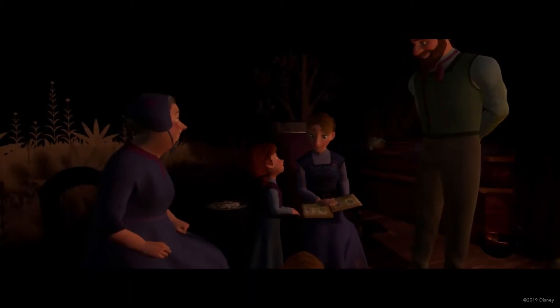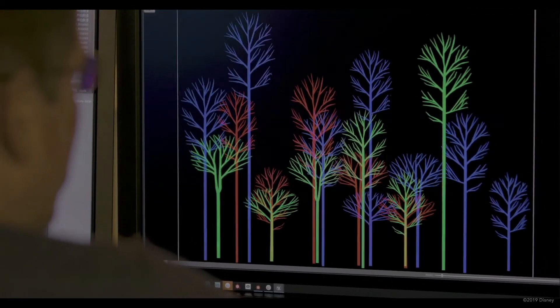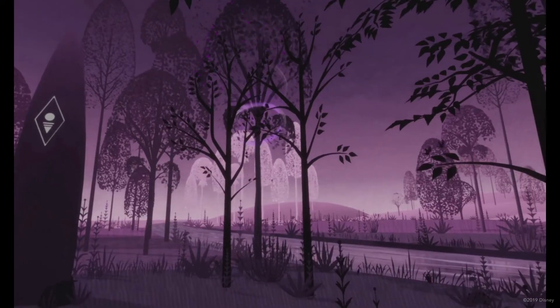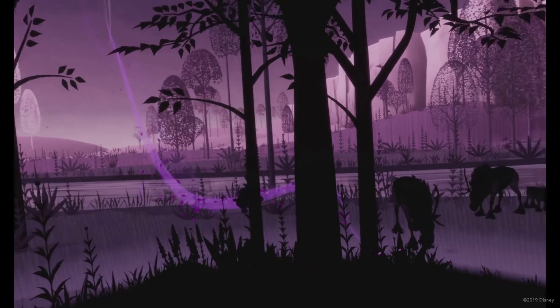Pop-up children's books were also a heavy influence on Myth, especially the design of the characters' environment. The filmmakers wanted to achieve a flat stylized environment. Through the use of strong silhouettes, a unique shape language, and clever use of space and scale, the final execution was achieved.